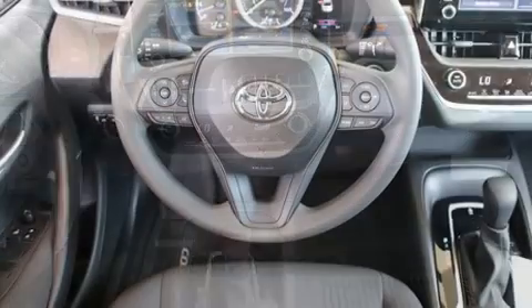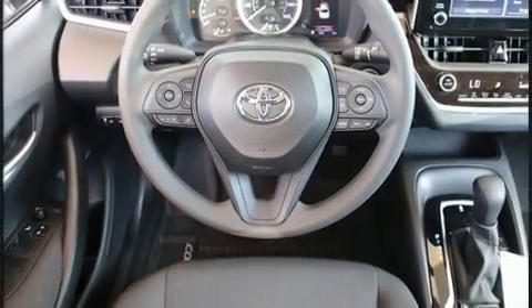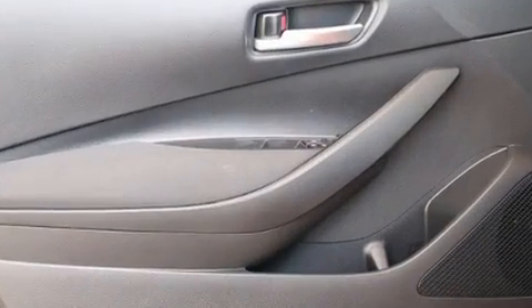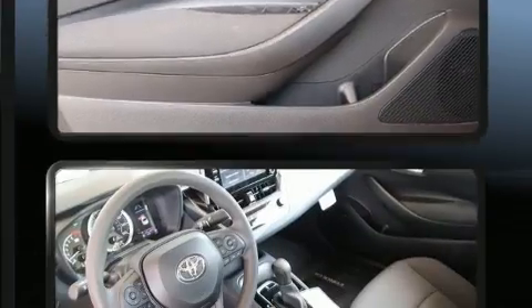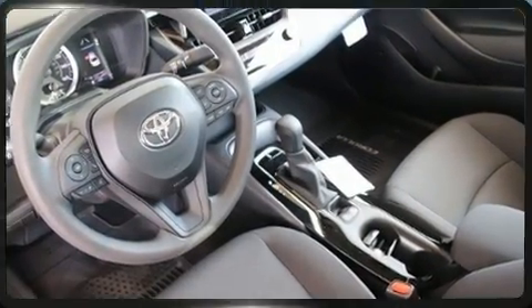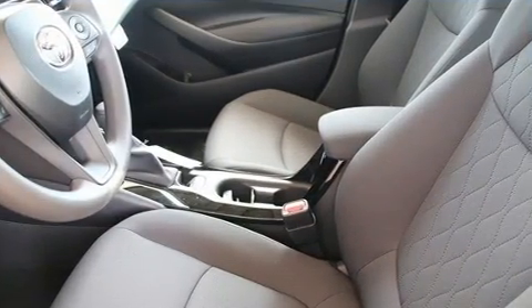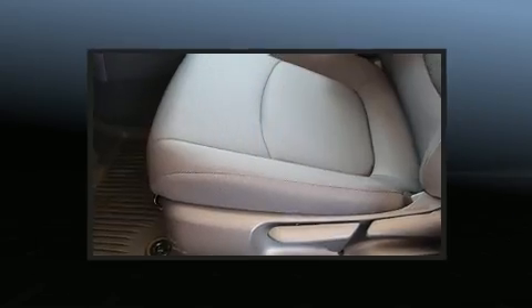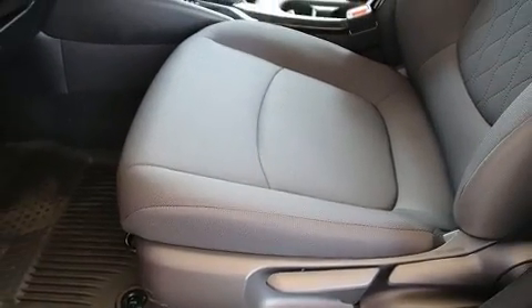Toyota also prioritized safety and security by including dual front impact airbags, front side impact airbags, traction control, brake assist, a security system, an emergency communication system, and four-wheel disc brakes with ABS. This car was designed with safety in mind, allowing you to drive with even greater assurance.